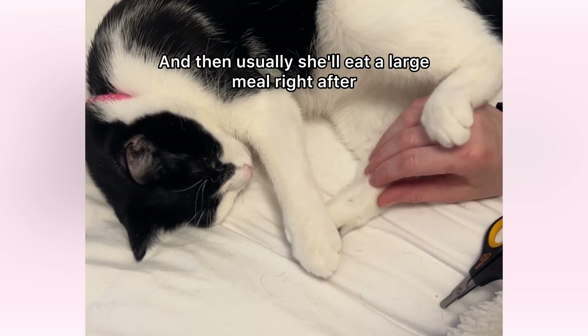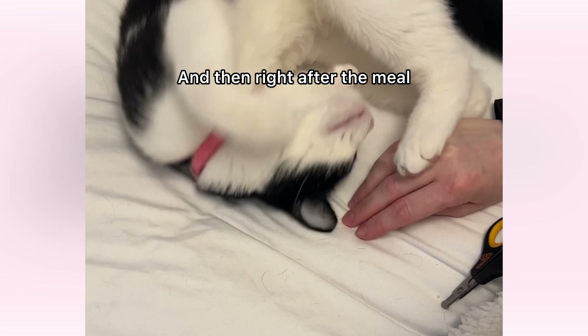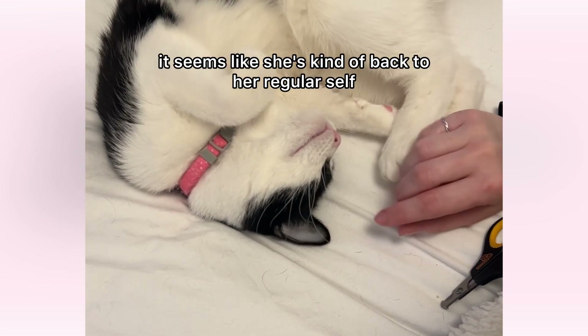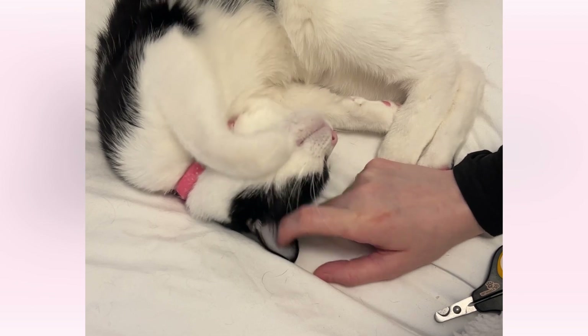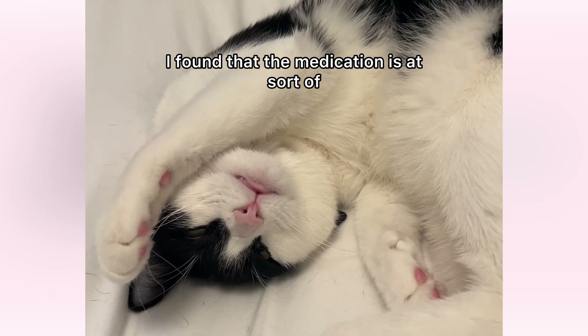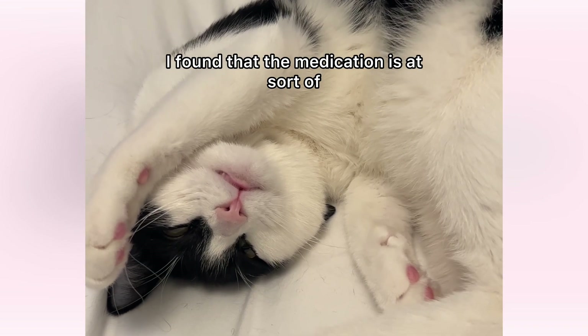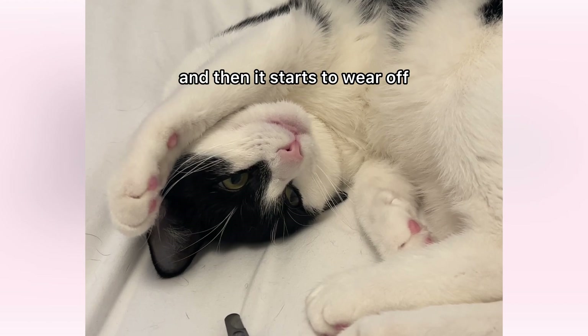Usually she'll eat a large meal right after I'm done cutting her nails, and then right after the meal it seems like she's kind of back to her regular self. She'll usually sleep really well that night, but then in the morning she's totally fine. I found that the medication is at its sort of peak for maybe 15 to 30 minutes, and then it starts to wear off.